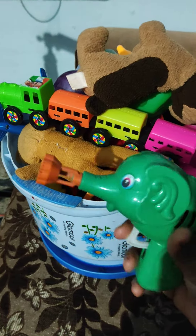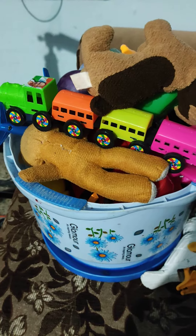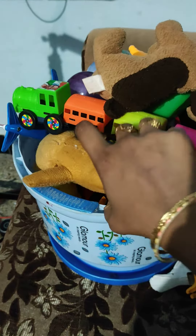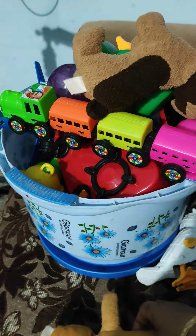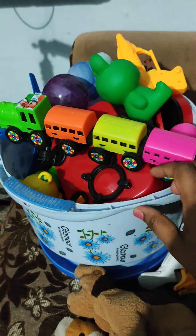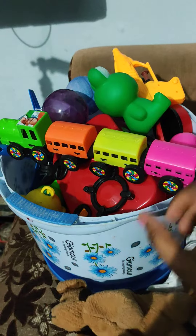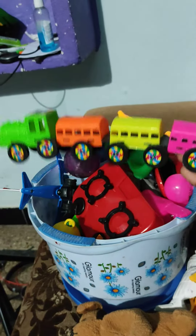Next, it's a small teddy bear. It's a dog. And a small train toy.